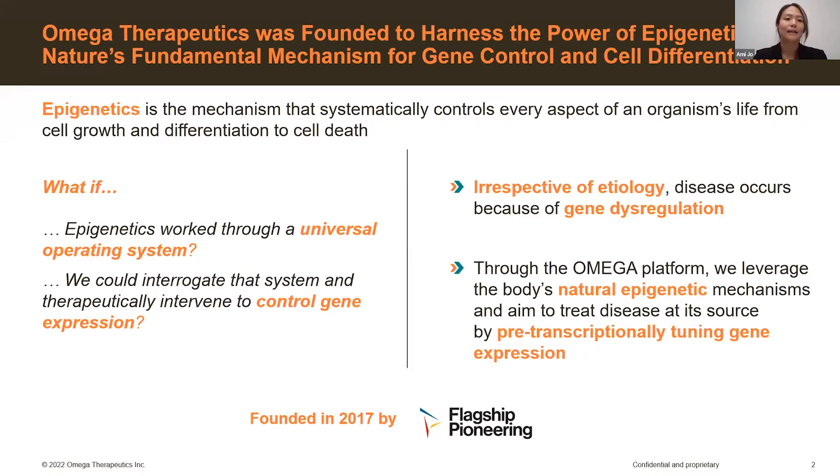A little bit of background: epigenetics is the study of phenotypic changes of the genome rather than sequence-based changes. At Omega, we look at epigenetics as working through a universal operating system that we can manipulate to therapeutically control gene expression. Despite etiology, disease can be seen as an issue of gene dysregulation. Omega's vision is to develop a platform where we leverage the natural epigenetic mechanisms of the body by tuning gene expression pre-transcription to treat disease.